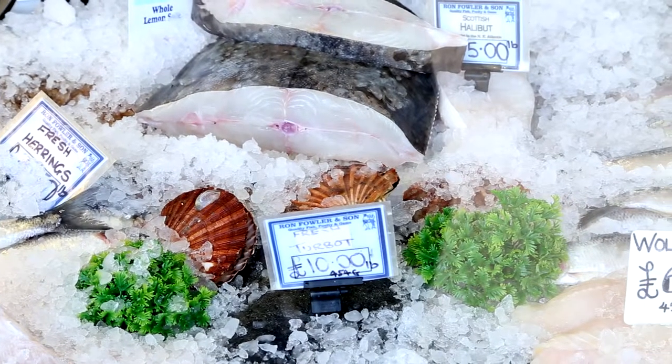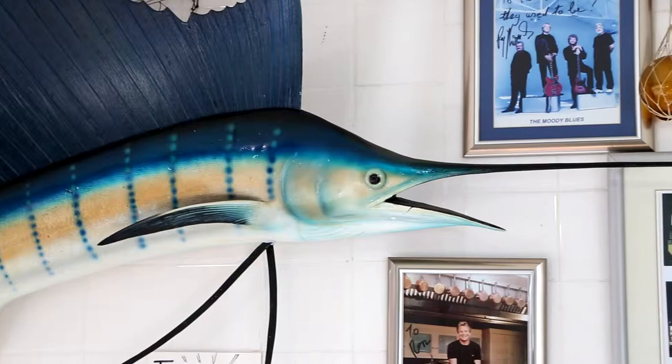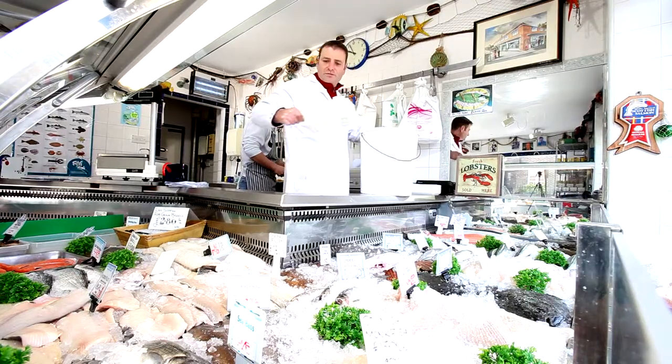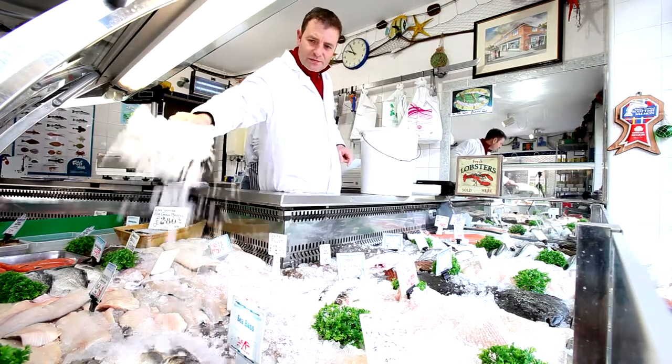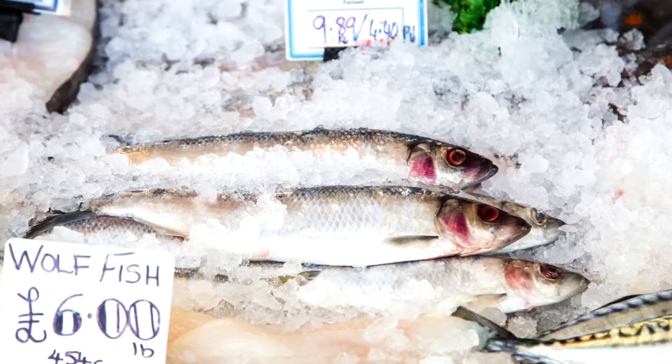Fresh fish — it's got to be fresh. My name's Mark Fowler, I'm from Ron Fowler and Son Fishmongers. Proper old traditional fish shop — fresh fish, poultry and game. It's very, very important that we have the best quality flaky ice. Everything has to be iced up every day, and to keep good fish fresh, you must have good ice.